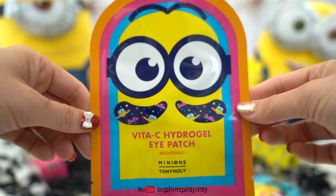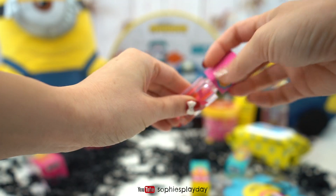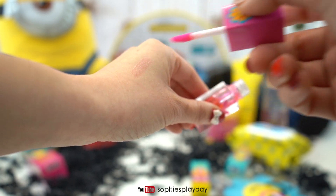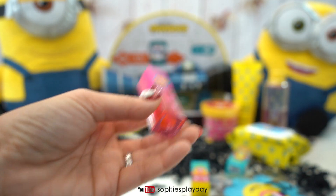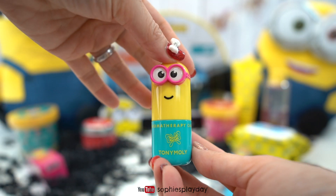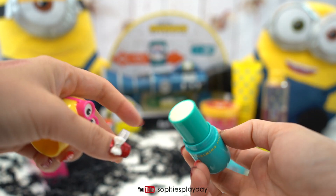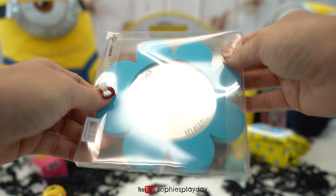And a Vita-C Hydrogel Eye Patch! And here's a lip gloss! Looks very pretty! I'm gonna test it out on my arm! It's lip gloss with a hint of pink, and it smells like strawberries! This is the Aromatherapy Calming Stick, a eucalyptus scent! It smells really good, like eucalyptus and mint! And look, here's a mirror set! I like this rubbery material so you don't drop the mirror!